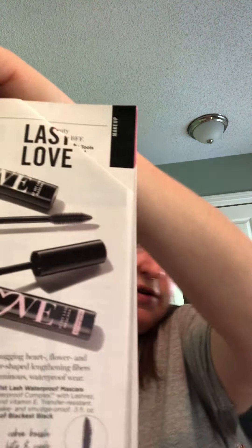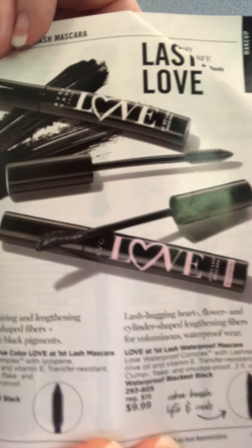The other one is the love at first lash waterproof mascara — I have not tried that one, but it has lash res, olive oil, vitamin E, and features lash-hugging heart flower and cylinder-shaped lengthening fibers for voluminous waterproof wear. Both of those items are $9.99 each for full size.